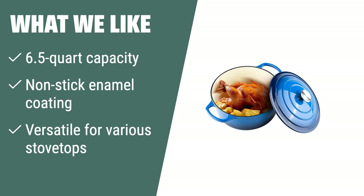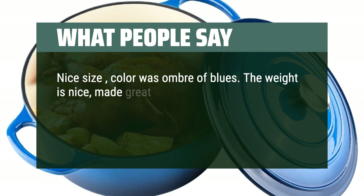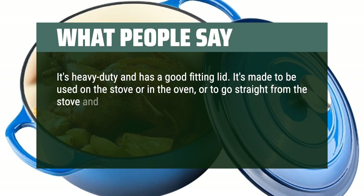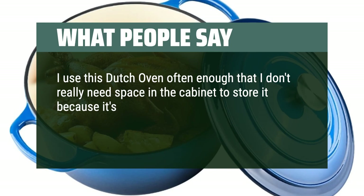What people say: nice size, color was ombre of blues. The weight is nice, made great soup, frying, and didn't stain when I left spaghetti and barbecue sauce in it overnight. Even cooking and lid is sturdy — chef approved. It's heavy duty and has a good fitting lid. It's made to be used on the stove or in the oven, or to go straight from the stove into the oven. That ceramic coating made clean up a breeze — everything wiped off and the inside was as good as new. I use this Dutch oven often enough that I don't really need cabinet space to store it because it's so versatile, and it's beautiful so I don't mind seeing it on my stove even when it's not being used.